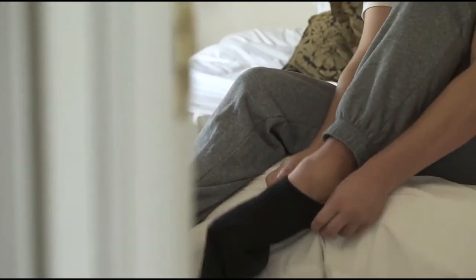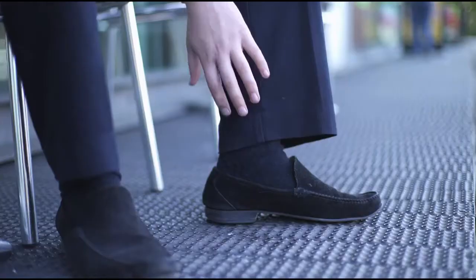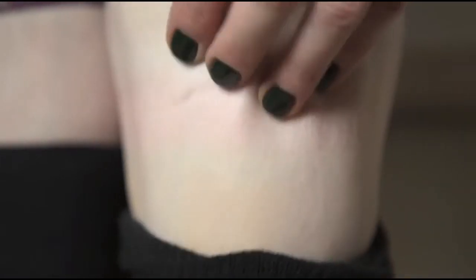Does this sound familiar? You pick out a nice pair of socks and put them on — they're fine at first, but gradually feel more and more uncomfortable because they're just too tight at the top. And when you take them off, you're left with painful red constriction rings.